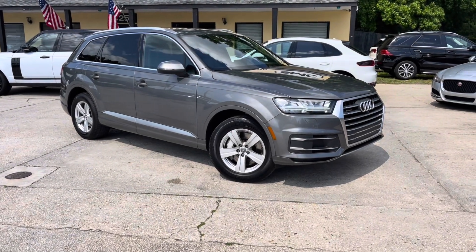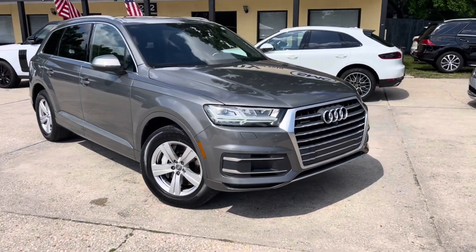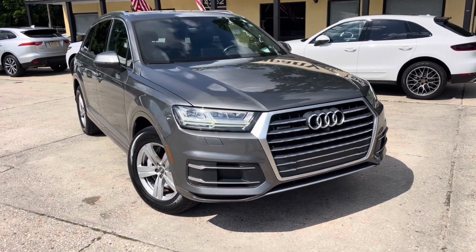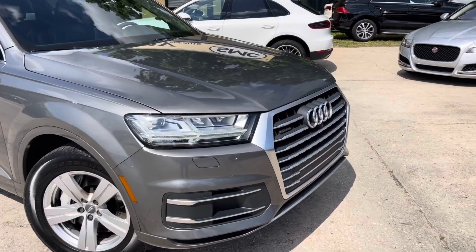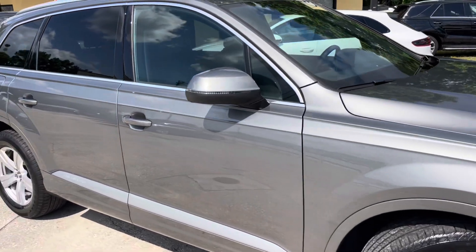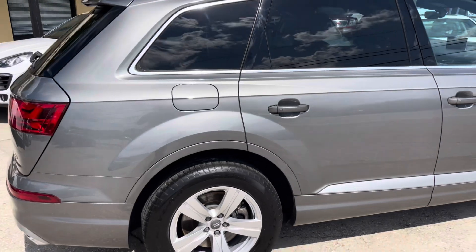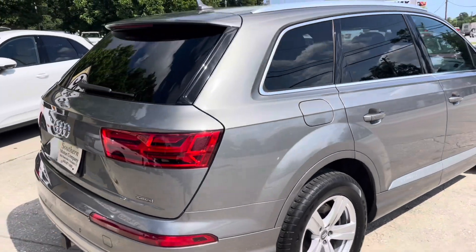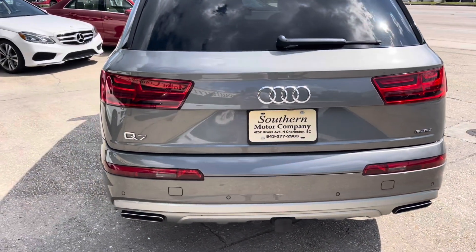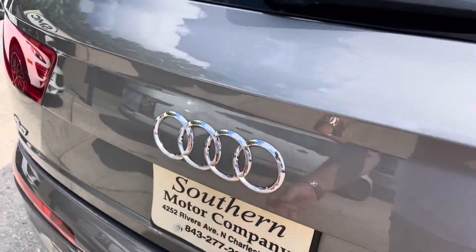Hey everybody, welcome to Southern Motor Company. Here's an Audi Q7 — take a walk around on this one and see how it looks. Pretty nice car. This one has the Quattro all-wheel drive, rear tinted windows, five-star wheels, and Goodyear tires with plenty of tread on them. On the back, it's got the tow package, backup sensors, backup camera, and power tailgate of course.